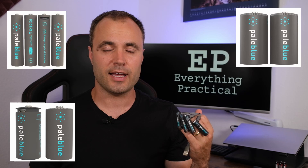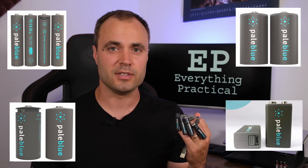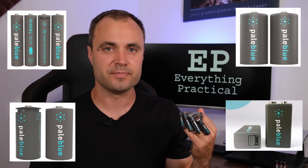These aren't the only batteries Pale Blue Earth makes. They also make AAA, C, D, and 9-volt batteries. All of them are rechargeable by micro-USB, so you can always recharge them with a micro-USB cable. When you order these, they do come with their own micro-USB cable for however many you ordered in a pack, so you won't need to go fishing for one.